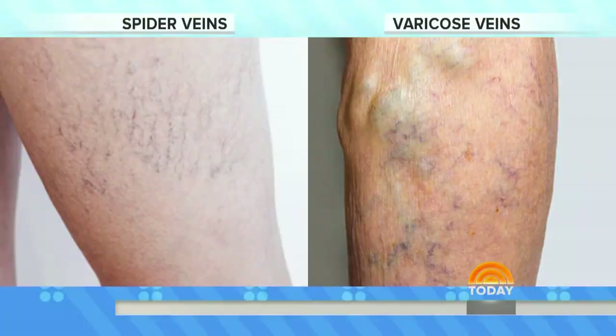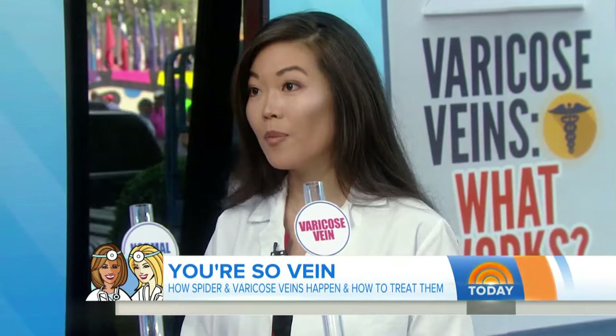So people have spider veins and people have varicose veins — what's the difference between those two? The difference is really about the size. Spider veins are really small, about a millimeter in size, sort of like a grain of salt, whereas varicose veins are much bigger, like marbles. They can be painful too — your legs can be swollen and achy — whereas spider veins are mostly a cosmetic problem.